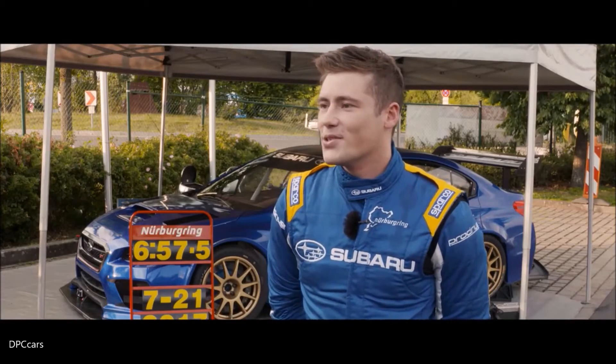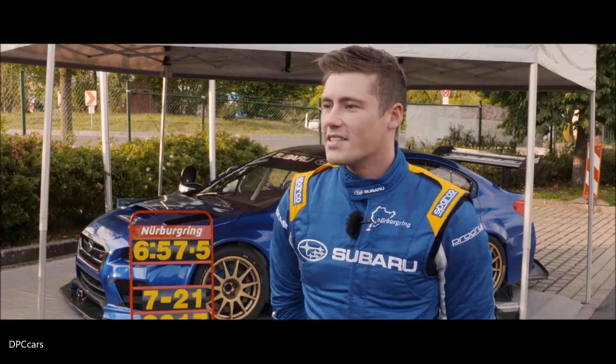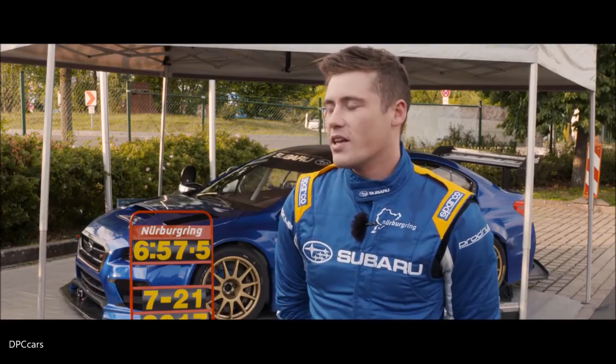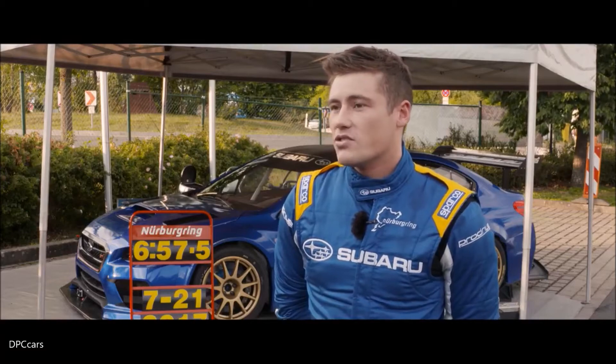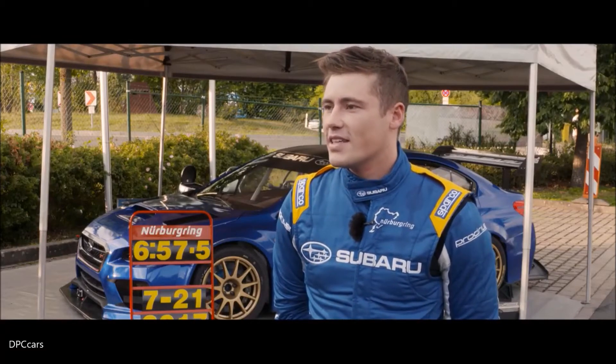We achieved what we came here to do, so really happy that we got that target. It's been a really enjoyable day — I've absolutely loved driving this car, and just really happy for the team that we managed to hit that target.